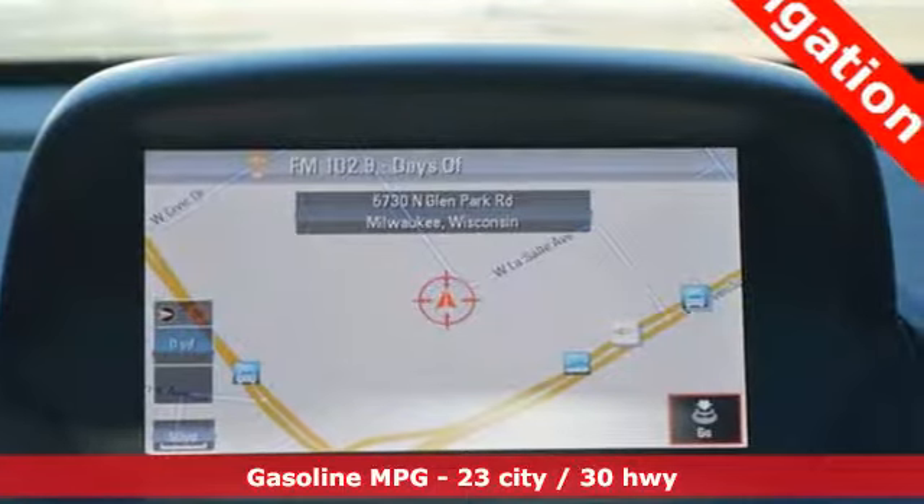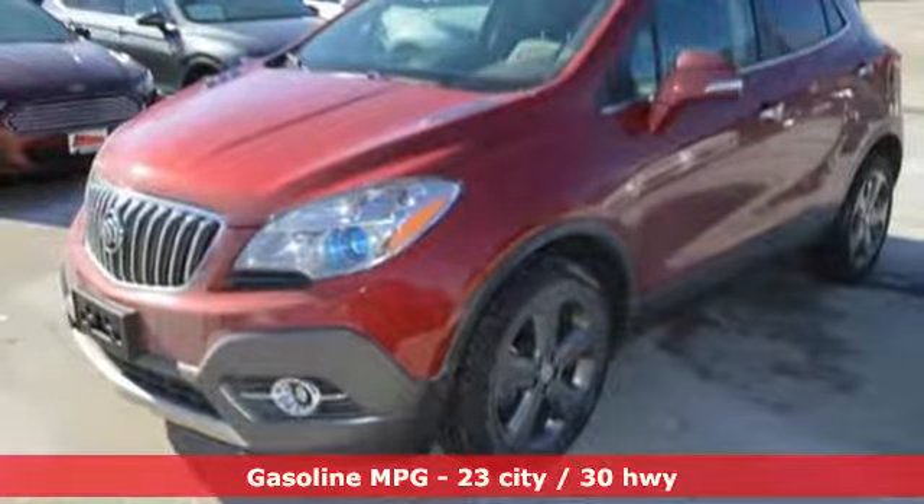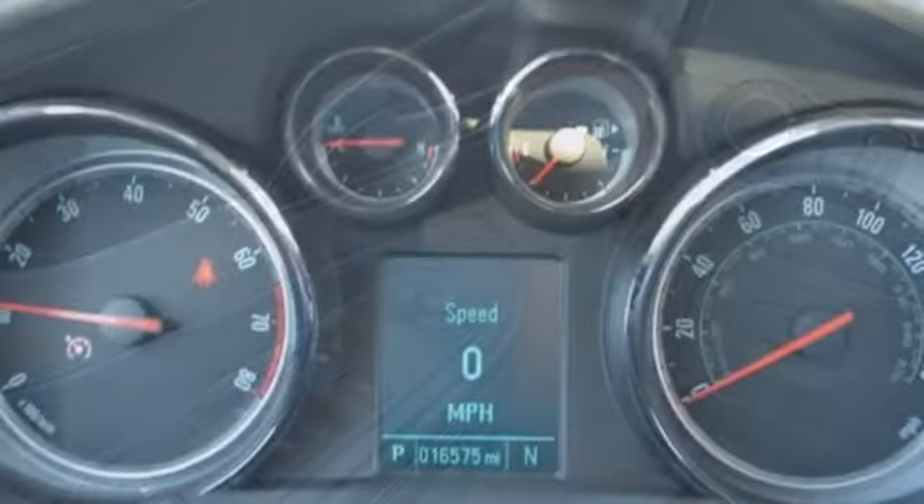And it comes with all the amenities you need: turbo inline four-cylinder engine, front heated leather bucket seats, streaming audio, and auto dimming rearview mirror.